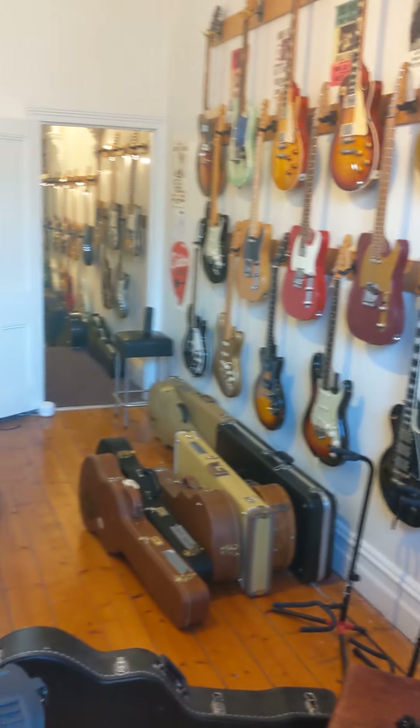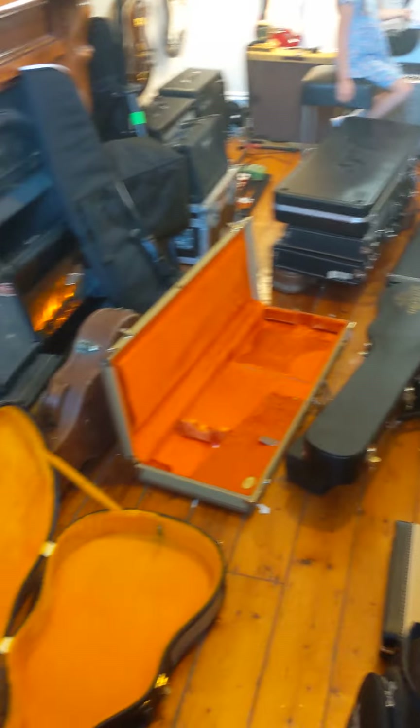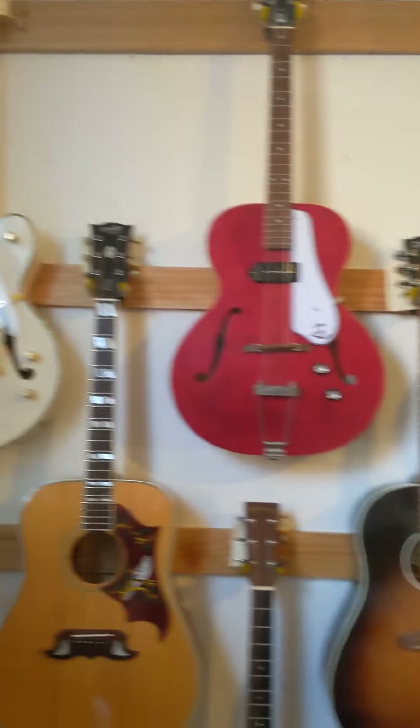Hi everyone, welcome to the Guitar Colonel. It's been a busy Saturday, as you can see. We've had a lot of stuff come in.